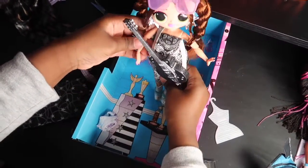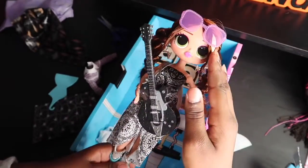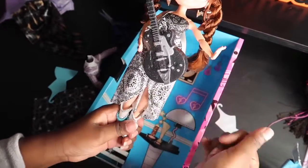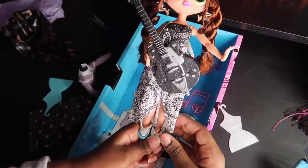Here are all the rock star accessories. This is how she looks — she looks super cute. I love her glasses and her hair. This outfit also looks cute. She's super pretty.